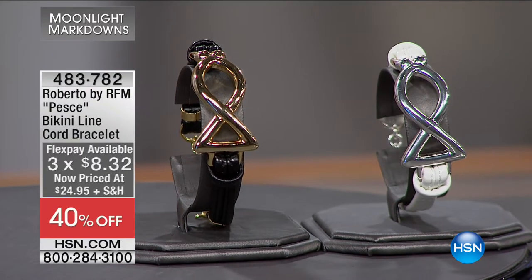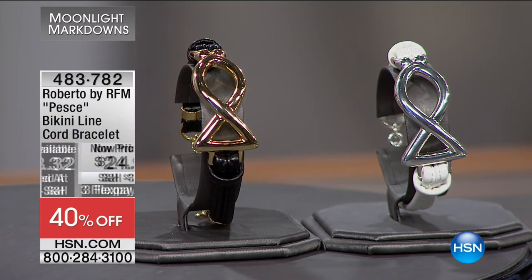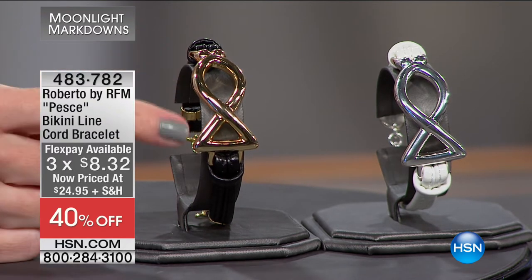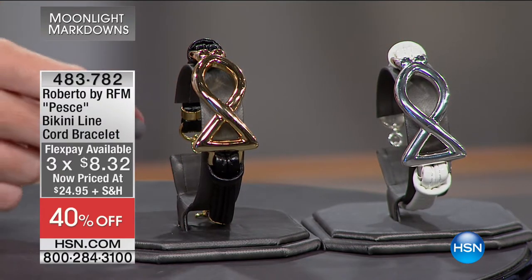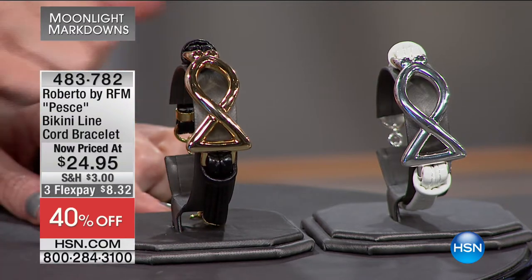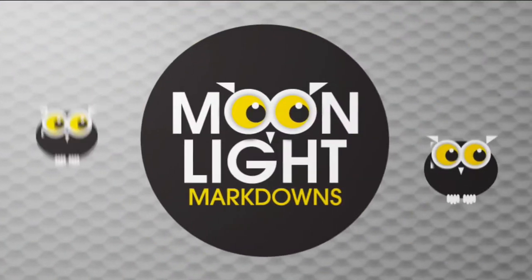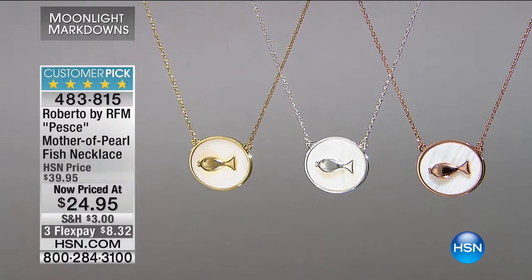This is Roberto by RFM — the Bikini Line cord bracelet. It has a fish in the center, and it's less than $25. On flex it makes it really easy at eight dollars and change. You have your choice of black with the gold tone or white with the silver tone. This is a very chic, sophisticated, casual corded bracelet. That's 40% off — eight dollars and change to get it home.